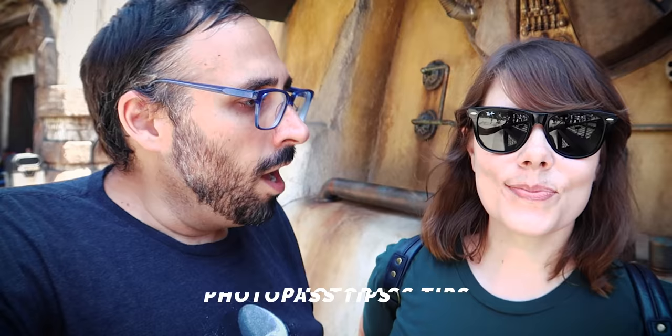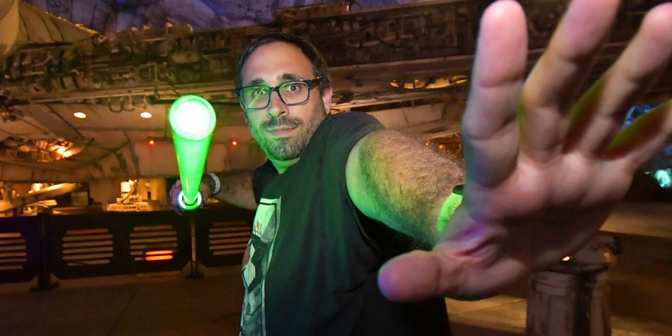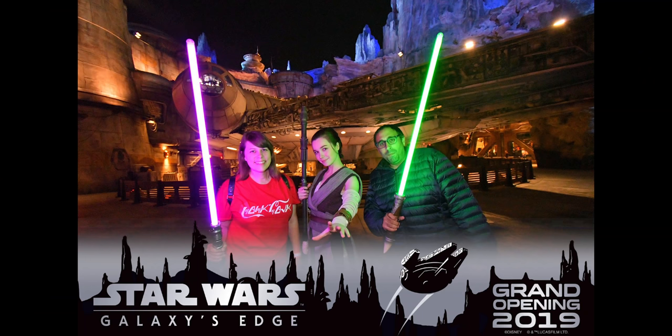Let's talk about PhotoPass photographers. I've had good and bad luck with them — you never know what you're going to get. You could get a great flattering photo or a very unflattering photo, especially when they use the flash. But one of the cool things with PhotoPass photographers in Batuu is they have their own unique PhotoPass cards. And another really cool feature in the app is there are actually borders and things you can write on the photos. A lot of people don't know about this.